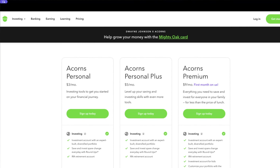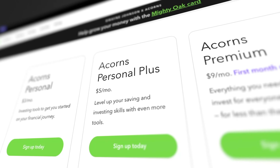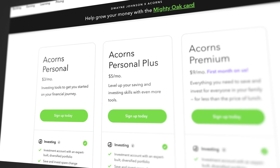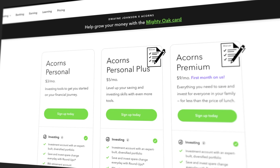There are a few things that are a little bit confusing about the accounts they have and how they're set up and how they relate to each other. There are three different accounts you can sign up for: Acorns Personal, Acorns Personal Plus, and Acorns Premium. Each one has its own fee, but there's actually a way to waive the fee for two of these accounts with certain conditions, and we'll get into that in a little bit.